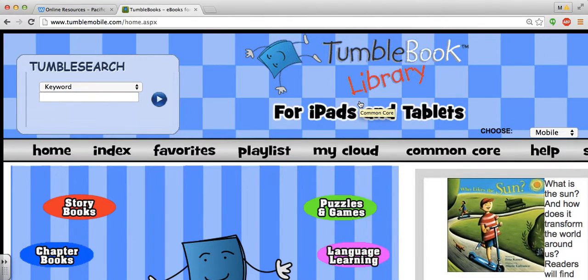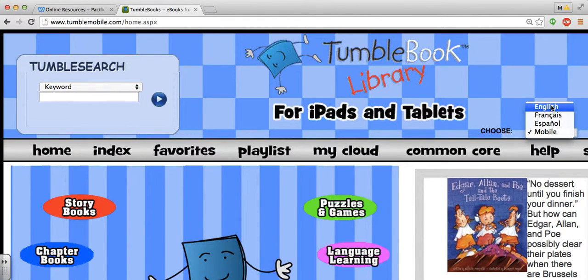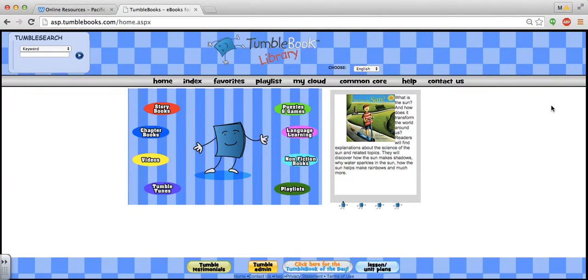You can see when I do that it totally changes the layout of the screen. If you're having any issues with stories loading, then please check that in the corner. I'm on a laptop right now and I'm just going to choose English.